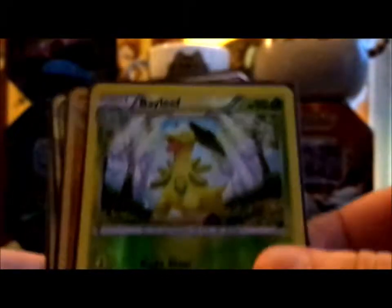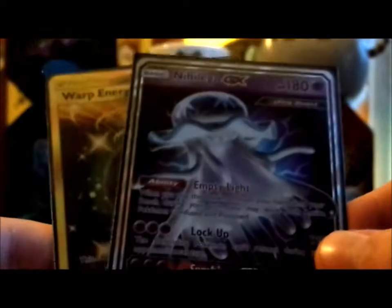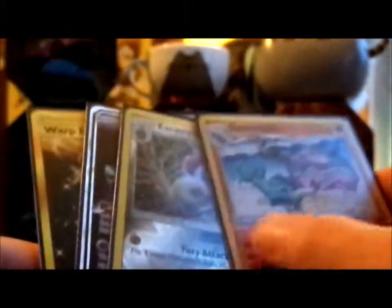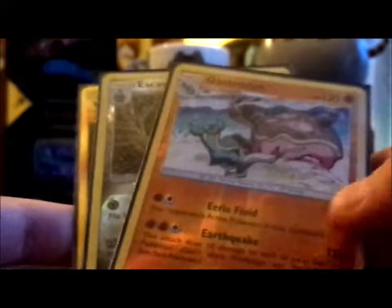I'm gonna have to do five packs in the next video — I'm sure y'all are fine with that. Here's all the stuff I got, the most important stuff anyway. I gotta get ready for bed because I'm an adult. Thanks for watching, watch out for that next video. See you soon. Goodbye.